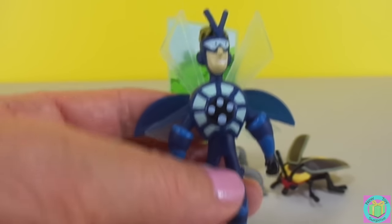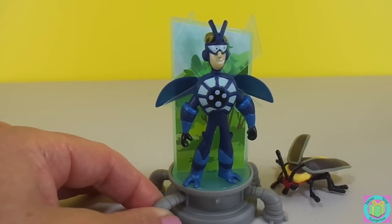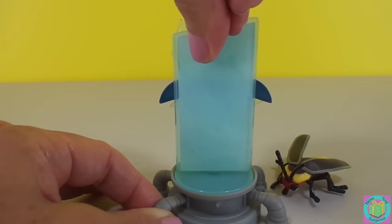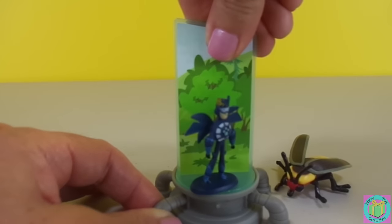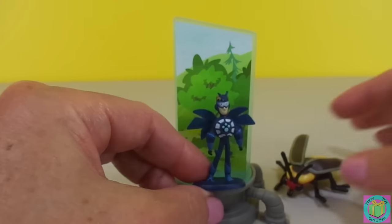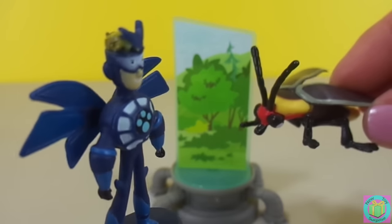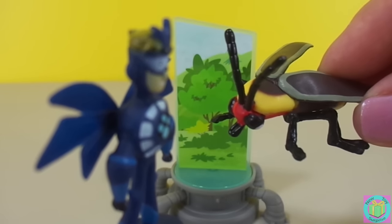I'm going to use the miniaturizer now so that I can see the world the way a Firefly does. Fireflies activate — Firefly power! I'm so tiny. I think I'm even smaller than Blinker. I am smaller than Blinker. Blinker, how does the Firefly start their race? On your mark, get set, glow!